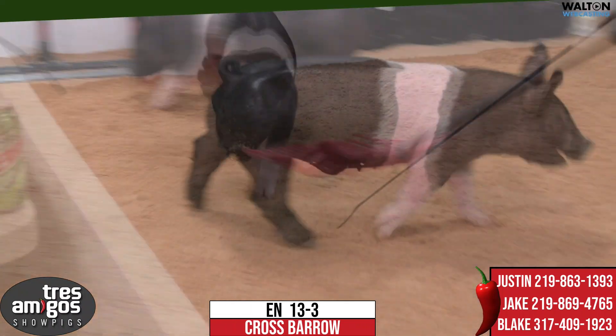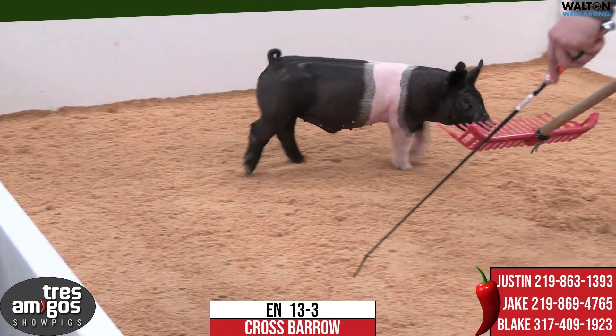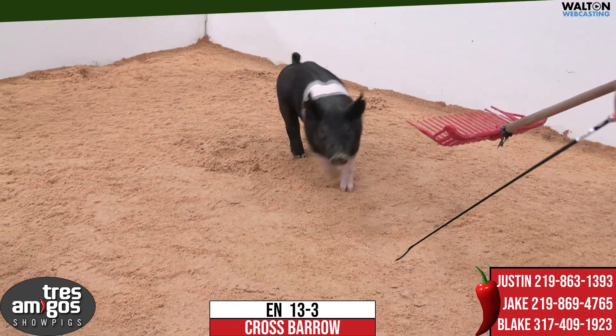It's been very successful, and another replacement gilt we're real high on, getting ready to breed on. So that 13 litter here.